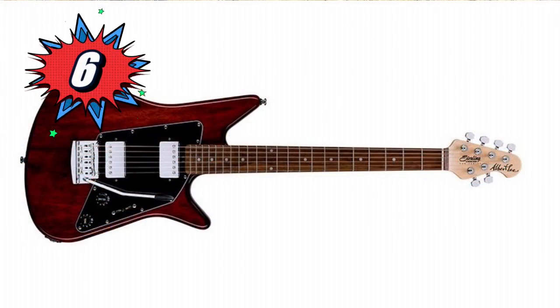Number 6 is a Sterling by Music Man — it's the Albert Lee HH. What an incredible variety of sounds. If you're looking for tone, ridiculous amounts of tone for a ridiculous price, look below. I think they're $399 — I cannot believe they can do this.